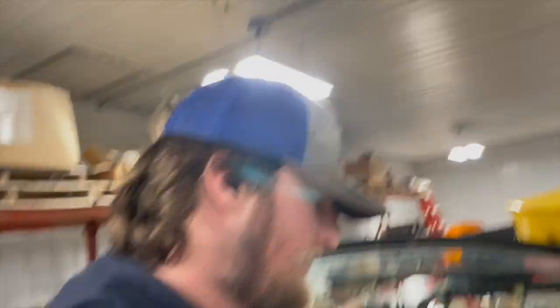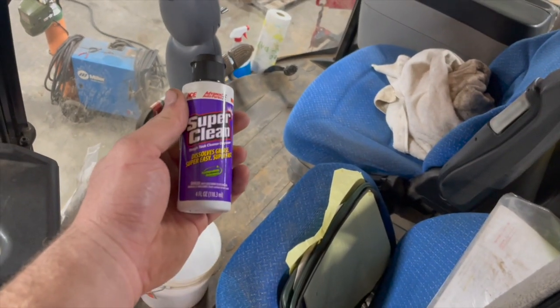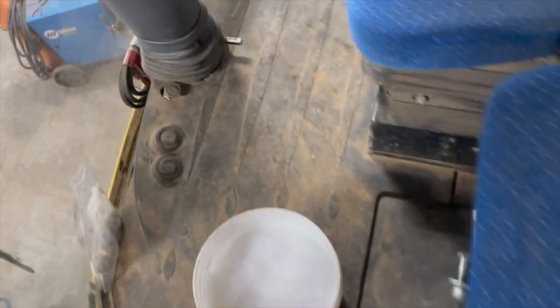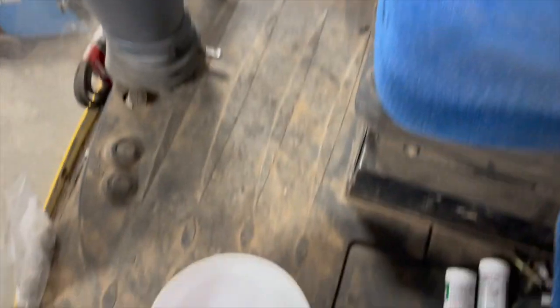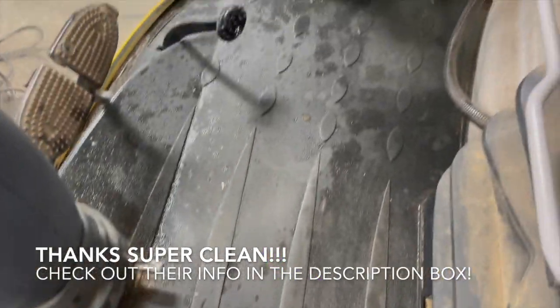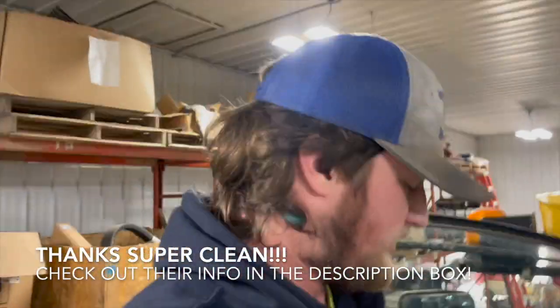So cleaning the cab of the chopper out today. Got it vacuumed out. Shout out to Super Clean — using Super Clean to scrub the floor now. Kind of filthy, not too terrible. I'd say it worked pretty good.